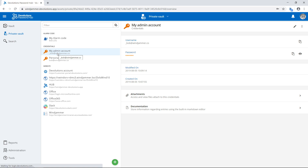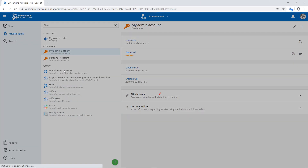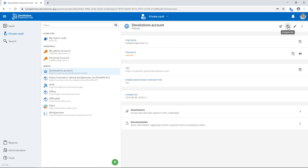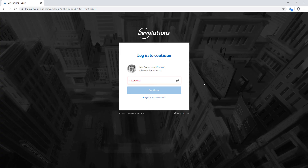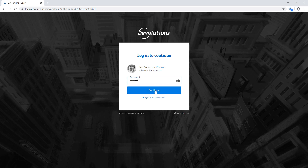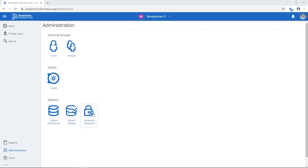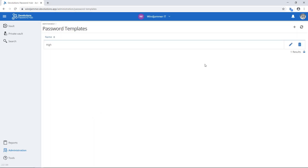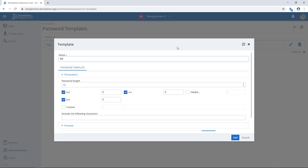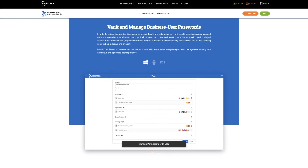Along with our shared team vaults, each member of your team is given their very own private vault, accessible only to them, to store personal business information. Since website passwords are often a security liability, we integrate Password Hub with Devolutions Web Login — our browser plugin that injects credentials into websites without ever revealing them to the user, keeping your passwords safe. Administrators can also create strong passwords using our password generator and predefined password templates, so that all your entries can comply with your security policies.